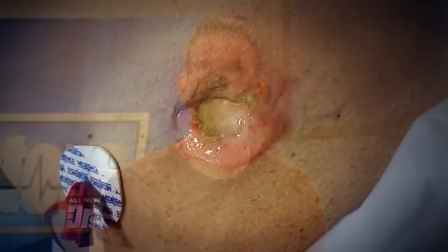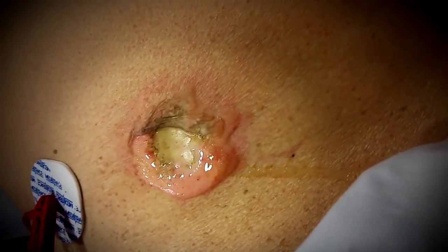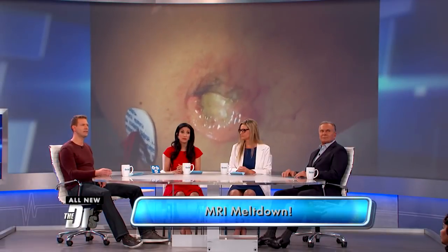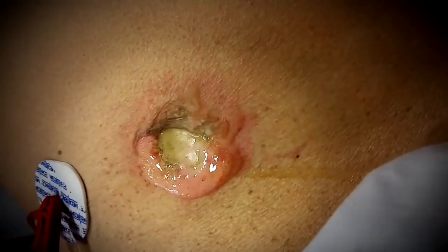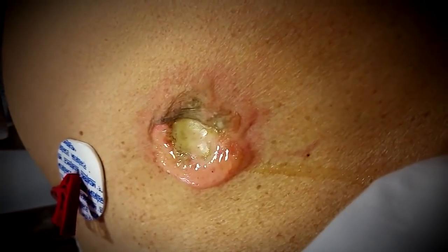The man had received an EKG before the MRI. Reportedly, one of those tabs was left on him. As you can see, there's metal on these EKGs — a little bit of metal — but just enough to actually cause the damage that you saw there in that picture.